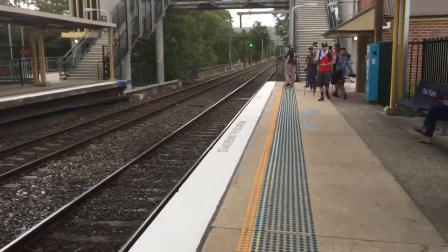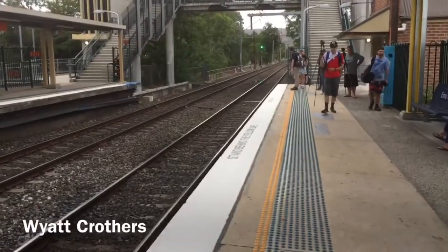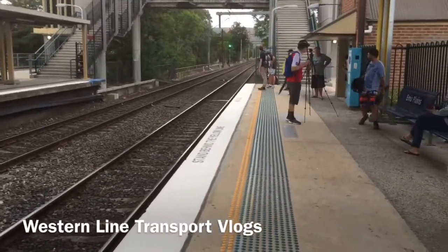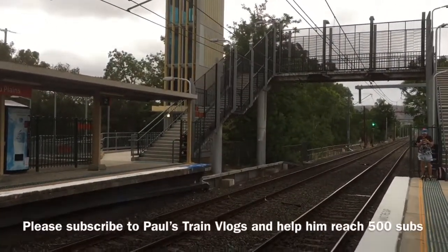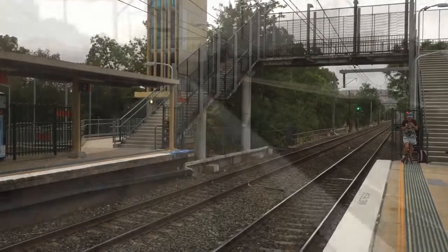And meet the other train spotters: New South Wales Trains Vlogs, WIAC Crofters, Western Line Transport Vlogs — I ran into him a lot yesterday. And don't forget to subscribe to Paul's Trains Vlogs and help him reach 500 subscribers.